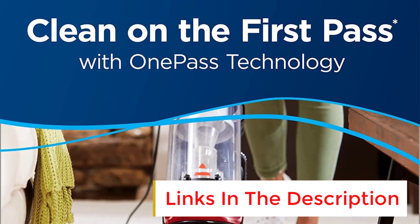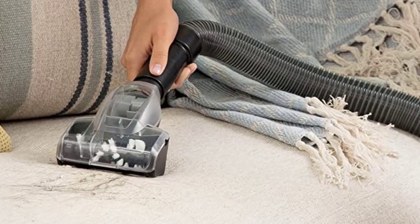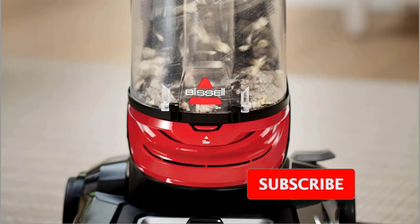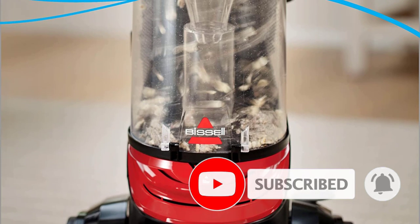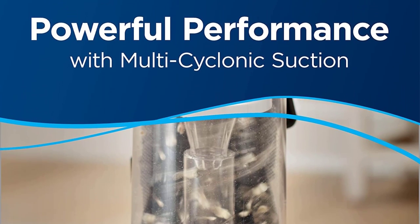This powerful model by Bissell delivers effective cleaning at an exceptionally reasonable price point. The large-capacity 1-liter tank empties easily into the garbage. The filter can be removed and washed, and a 25-foot cord provides extended cleaning power. The vacuum's scatter-free technology keeps debris from flying everywhere while you clean. Onboard storage keeps all of the tools — a dusting brush, crevice tool, and extension wand — in one place.